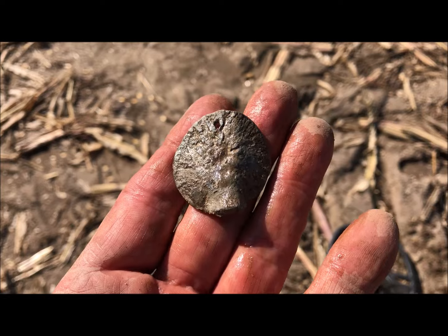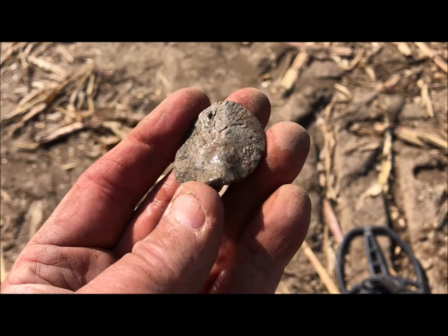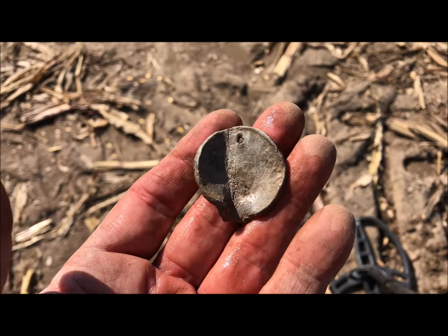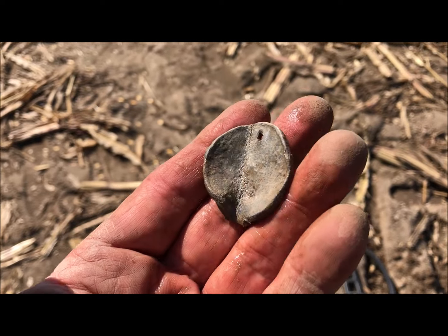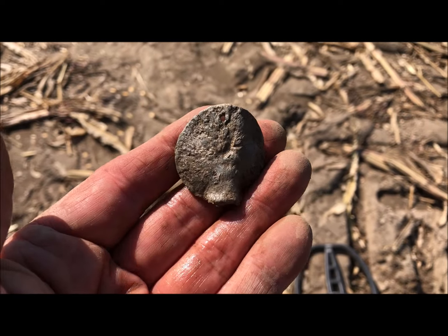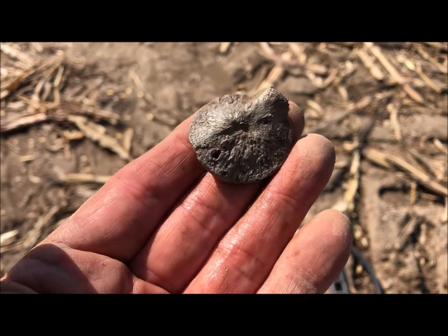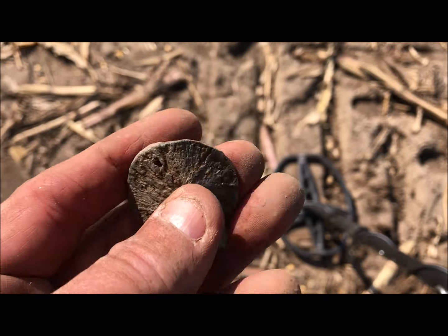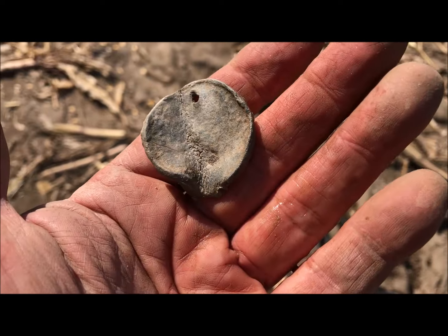I don't normally video everything, but this one's got me stumped. This thing was completely taco'd, so I bent it out. It looks like it's made of lead, and it looks like a big old counterfeit coin, but I can't see anything on it as of yet. I'm going to get it home, inspect it a bit more, and try to figure out what the heck it is. I wanted to catch it on film though.